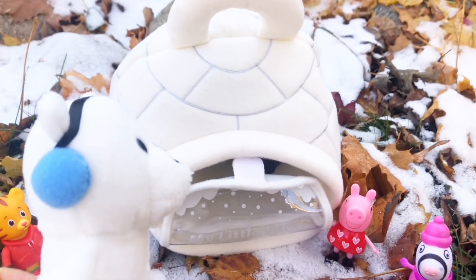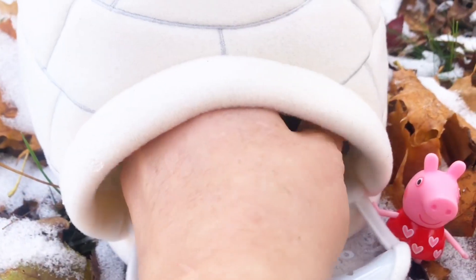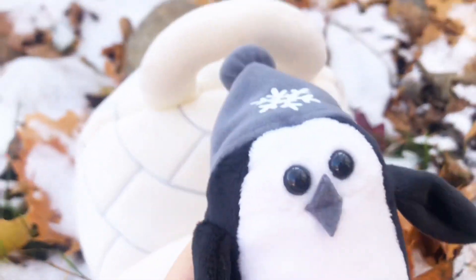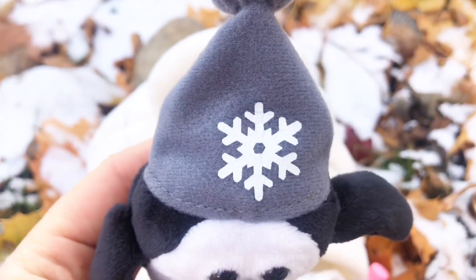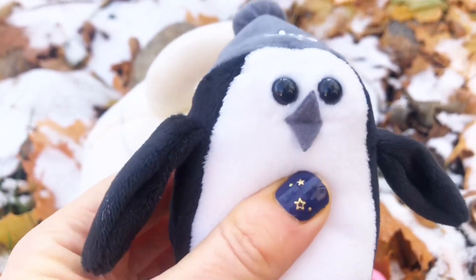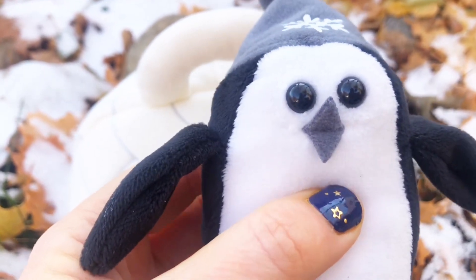Let's see what else is in our igloo. Oh, I feel something else that's soft — it's an itty bitty penguin and he has a snowflake hat on. Now does he make any sounds? Oh, he's a squeaky toy!